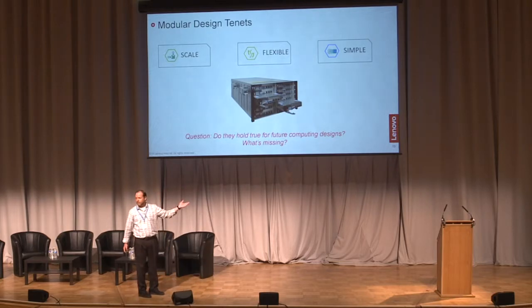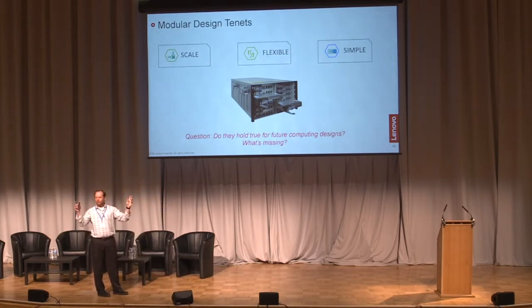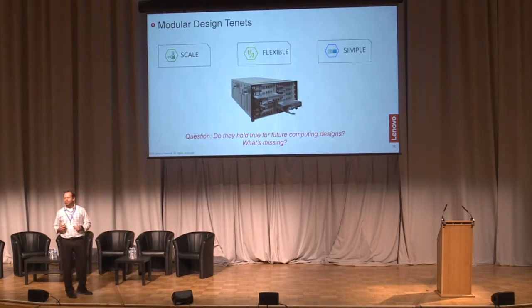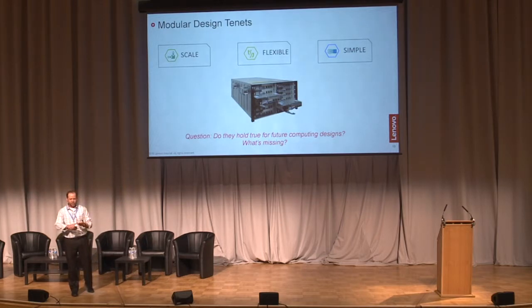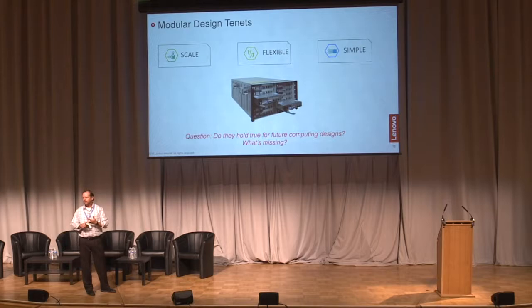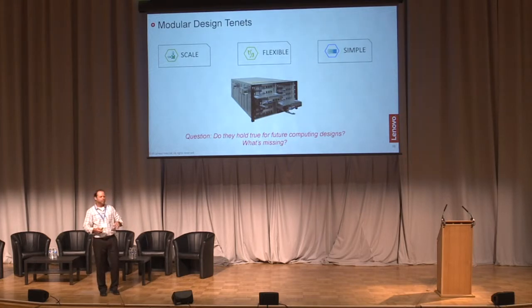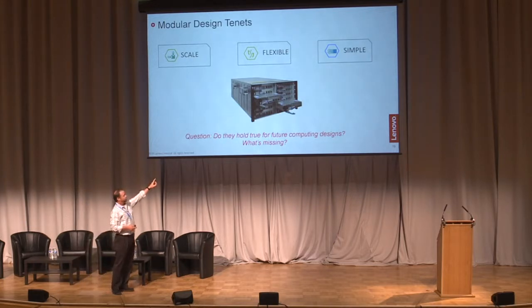When we look at modular systems, we have three design tenants. Is it scalable? Scalable doesn't just mean can you add more nodes — it means does it scale with cost, and can it scale from an administrator's point of view so it still looks like a single system whether it be one or a thousand nodes. Is it flexible — can I build my server from the ground up, buying only what I need rather than buying features I don't want? And is it simple? I want compute and I want storage and that's what I get.